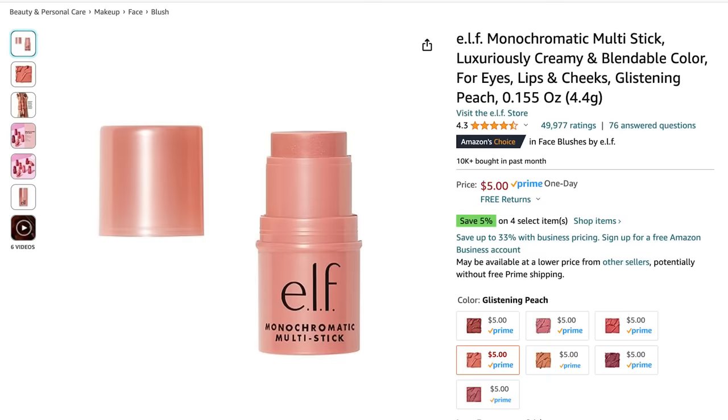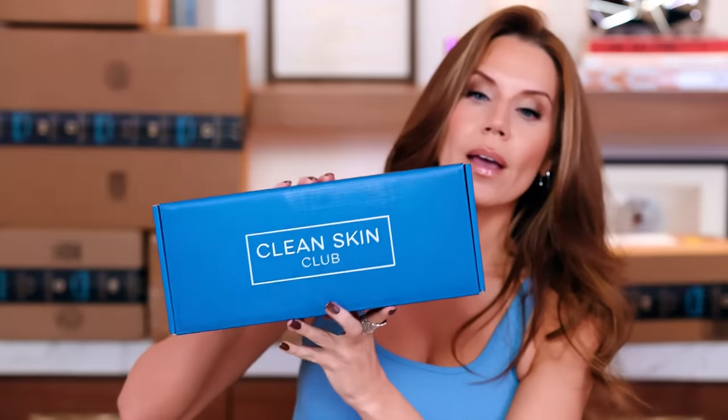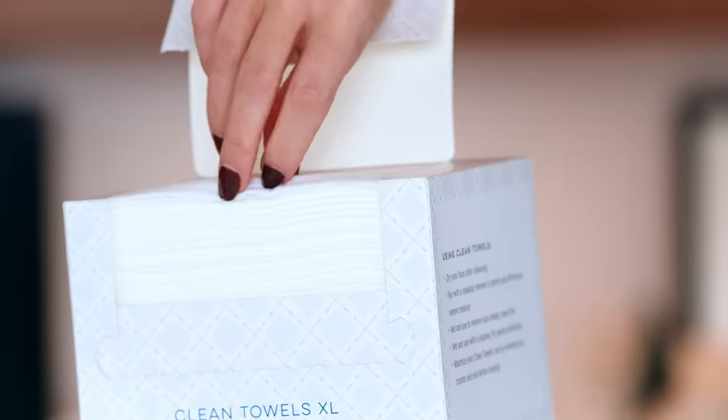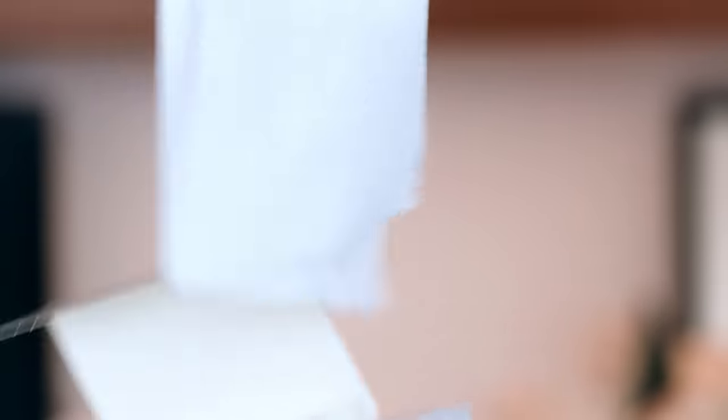I got an ELF monochromatic multi-stick — I will absolutely be letting you guys know how I feel about that. This is the Redefining Clean Clean Skin Club — basically just skin wipes that you use to dry your face instead of using a towel and distributing bacteria everywhere. I'm trying to get rid of some blackheads and clogged pores right now, so I thought I would try this out.